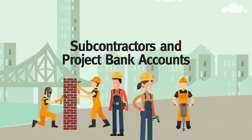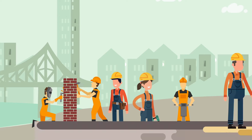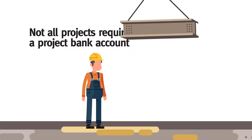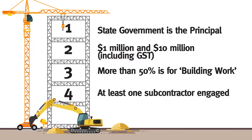This video highlights the key points for subcontractors participating in project bank accounts. From the 1st of March 2018, a project bank account will be used on certain State Government building and construction projects between $1 million and $10 million. Not all projects will require a project bank account. Only those that meet the four criteria will need to have a project bank account.